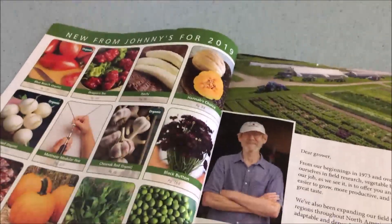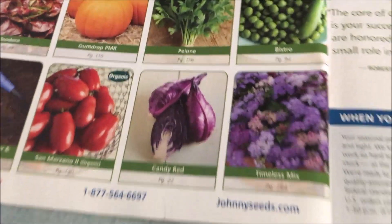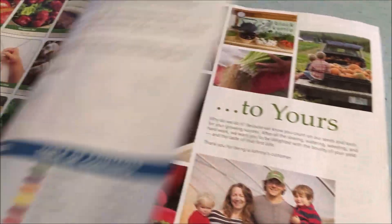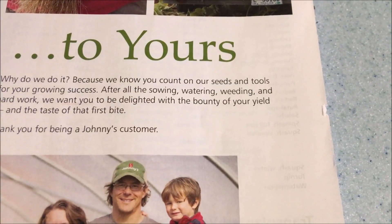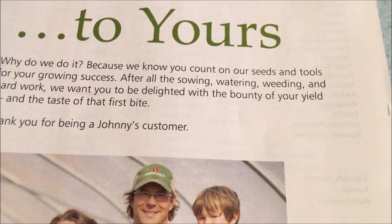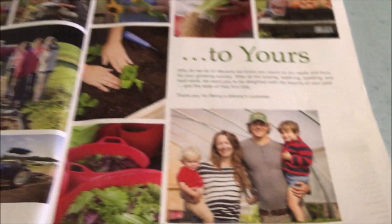New from Johnny's — these are some new vegetables and fruits, seeds that can be planted. Isn't that nice? Look at these pumpkins. And we have a little message here from the founder and chairman. It says, 'From our farm to yours. Why do we do it? Because we know you count on our seeds and tools for your growing success. After all the sowing, watering, weeding, and hard work, we want you to be delighted with the bounty of your yield and the taste of that first bite. Thank you for being a Johnny's customer.' Wow, that's nice.